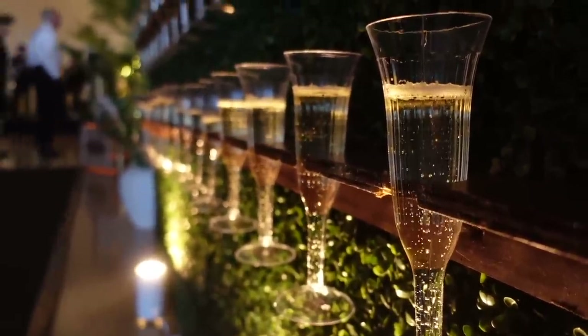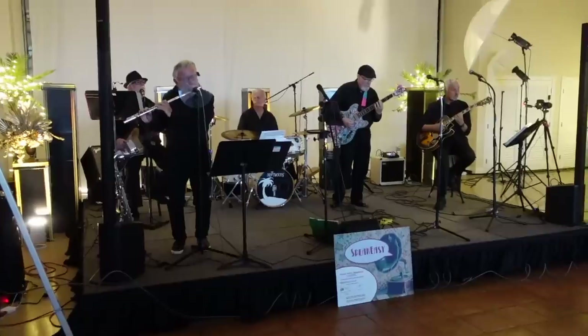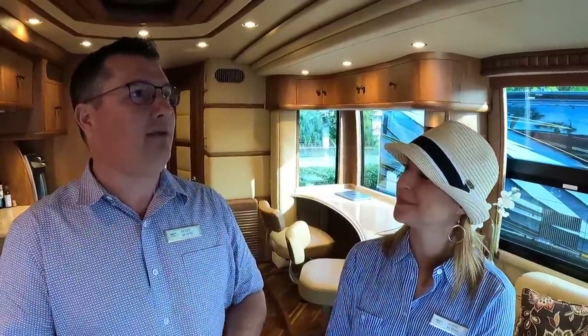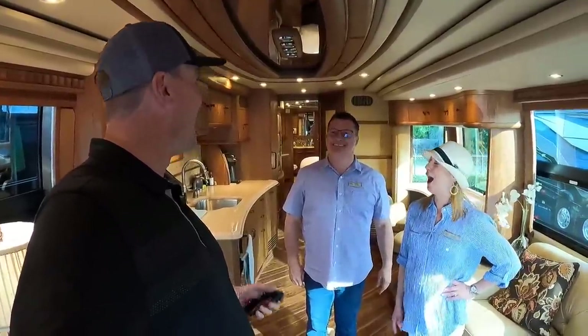We're here at the Liberty Coach 50th anniversary — how has this rally been? It's been off the chain, top notch, everything done to perfection. We're pampered and catered to. The people we've met — the owners, the Konicke family — everything Frank put together has been really good. We had great stories with Frank senior and Gene, got to meet Kurt and Kim, who we hadn't met before. Just amazing what they do building these coaches — a real eye-opening experience.